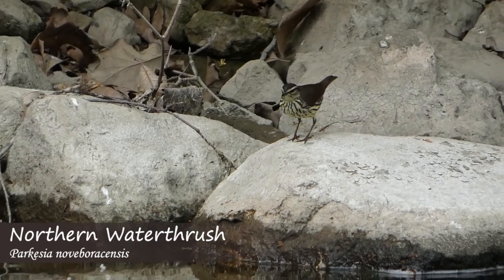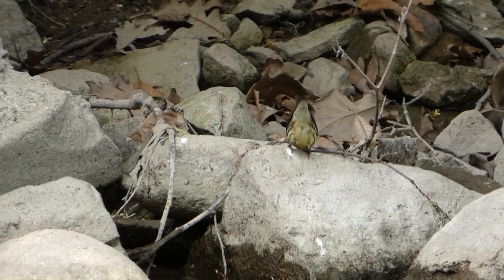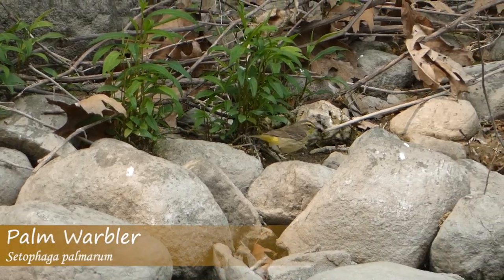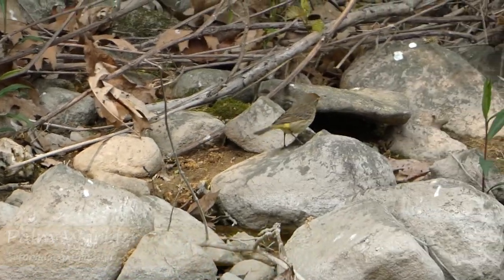There was a spotted sandpiper down by the shoreline and a northern water thrush, so they'll be hanging out there. Then you have warblers that like the high treetops, the ones that like mid-range, the ones that like to be by the water — all these different birds occupying different ecological niches, so it's important to look at all the different habitats.